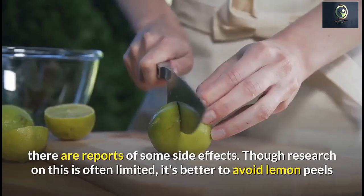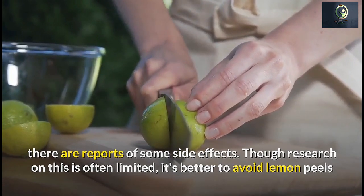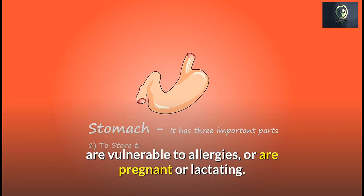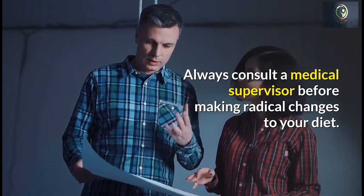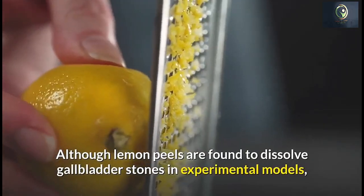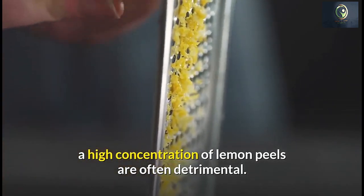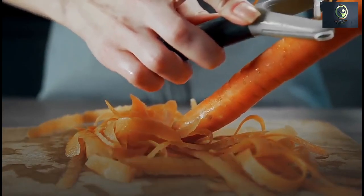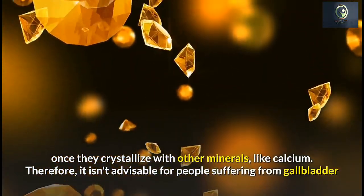Precautions and side effects: though lemon peel is typically considered safe for consumption, there are reports of some side effects, though research is limited. It's better to avoid lemon peels if you suffer from kidney or gallbladder stones, are prone to allergies, or are pregnant or lactating. Always consult a medical professional before making radical changes to your diet. Although lemon peels have been found to dissolve gallbladder stones in experimental models, a high concentration can be detrimental, as the oxalates can form stones when they crystallize with minerals like calcium.